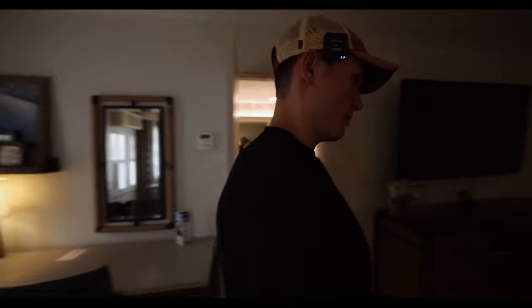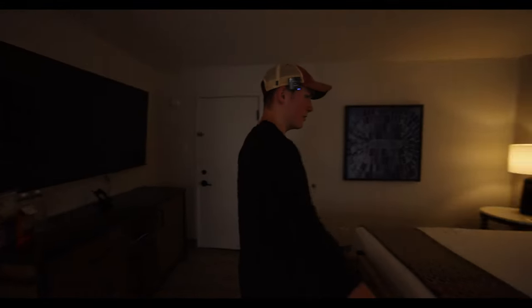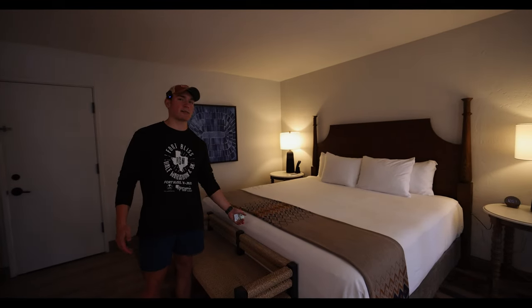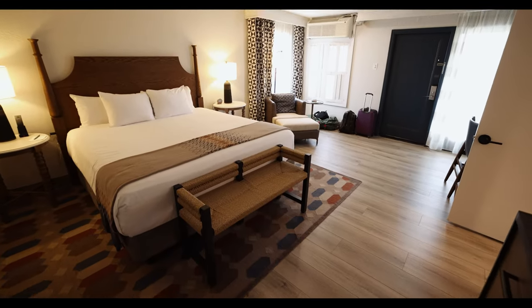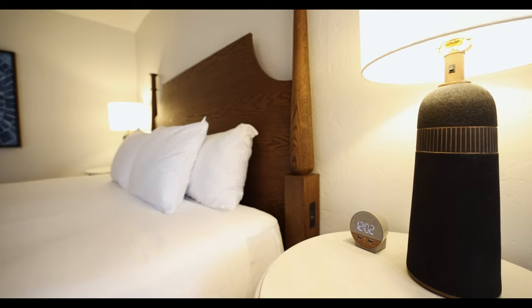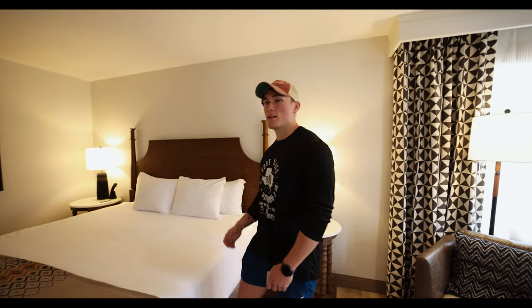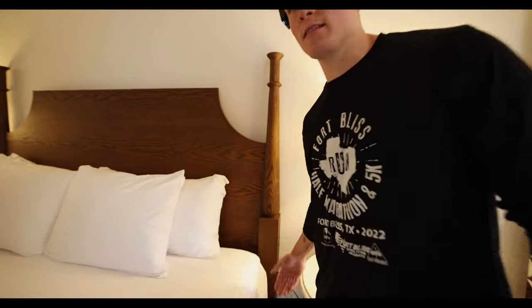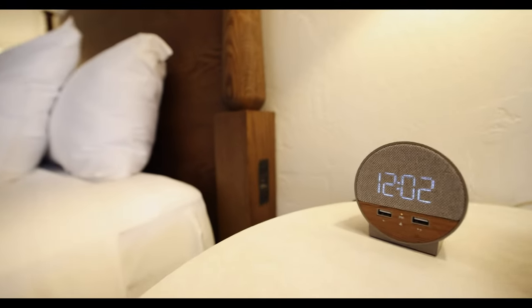And then if we turn around here, we have the bed where the magic happens — I guess the entire room's where the magic happens, not just the bed. We also have a seat right next to it with a cool little alarm clock. With these beds, you might be wondering how am I going to charge my phone while scrolling on the internet trying to sleep? Well, the outlets are on the side of the bed, which is pretty sick.